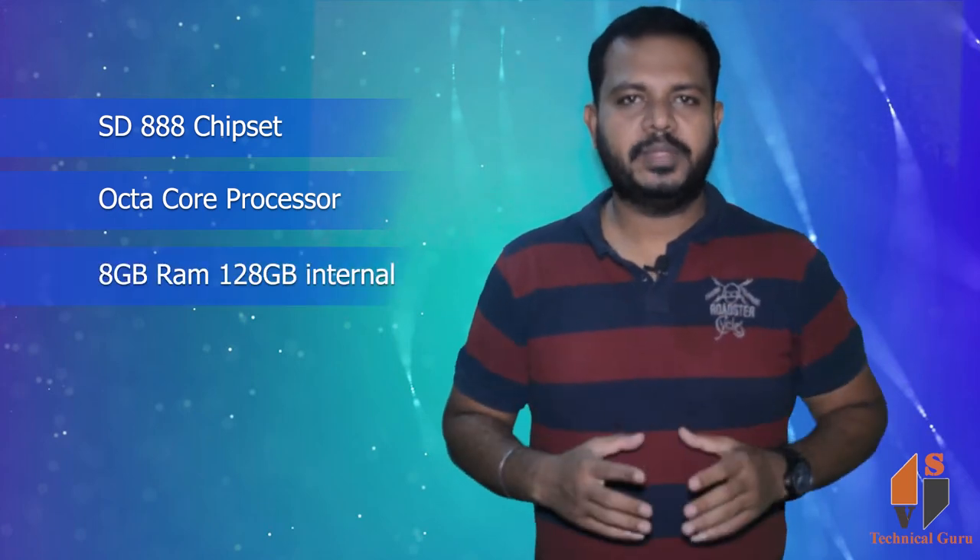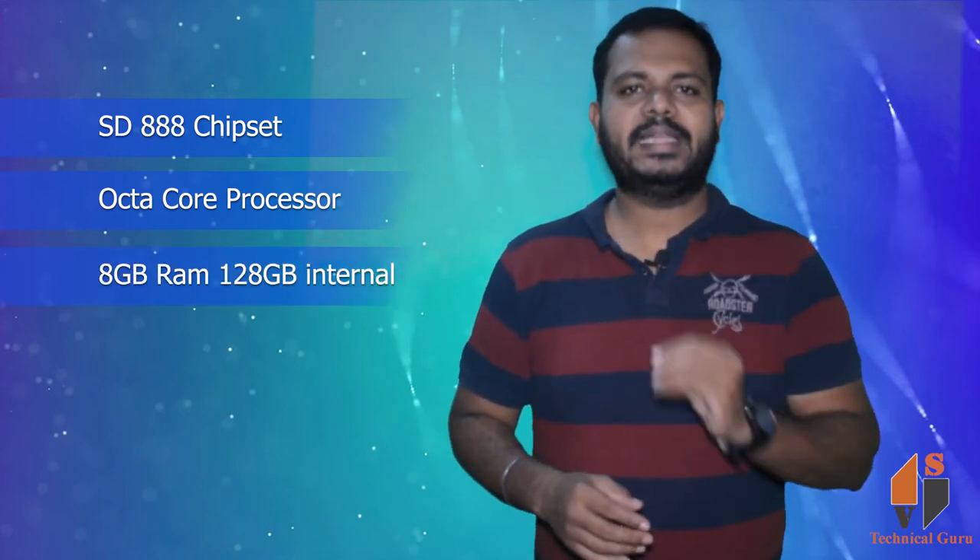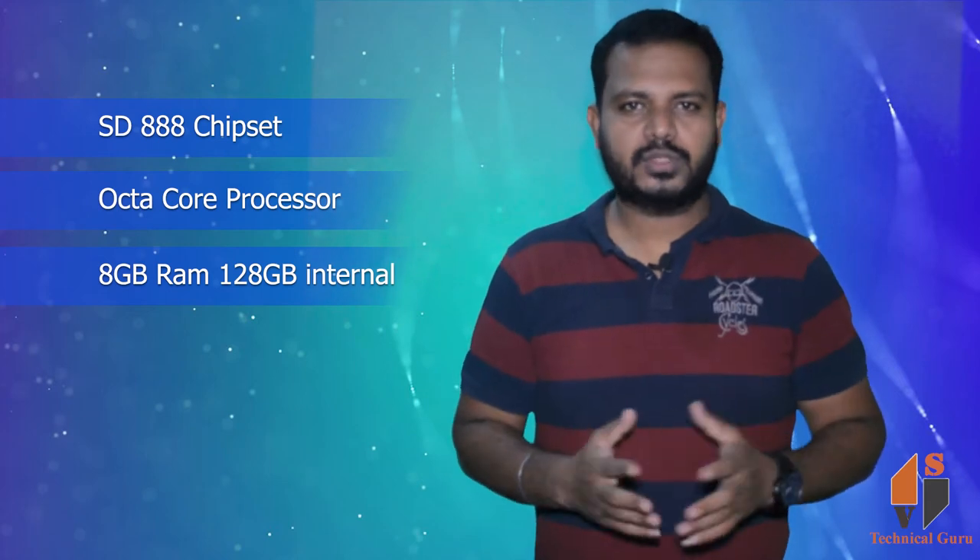It comes with 8GB RAM and 128GB internal memory. There is also a 256GB internal memory variant. This covers the performance section.